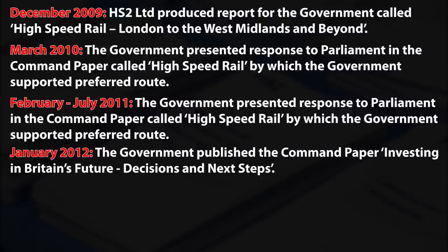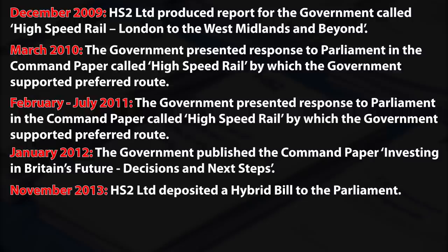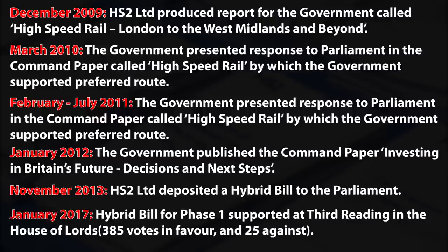This was the same approach as for both the Channel Tunnel Rail Link and Crossrail. Then, in November 2013, HS2 Ltd deposited a hybrid bill to Parliament with the aim to seek powers for the construction and operation of Phase 1 of HS2. And finally, after eight years of bureaucracy, discussions and procedures, at third reading in the House of Lords on 31st January 2017, the hybrid bill for Phase 1 was strongly supported with 385 votes in favour and only 25 against. Following the remaining stages of the parliamentary process, the High Speed Rail (London–West Midlands) Act was given Royal Assent on 23rd February 2017.